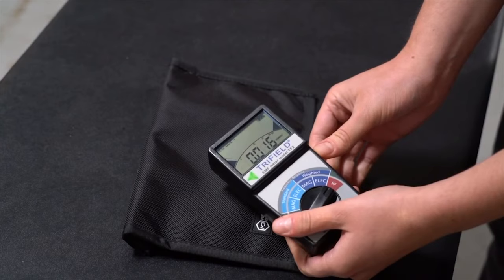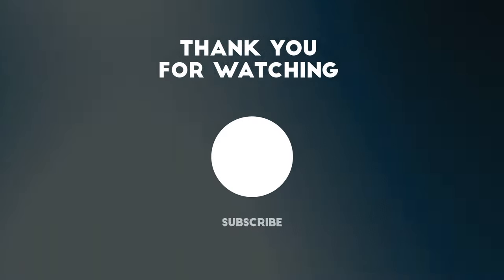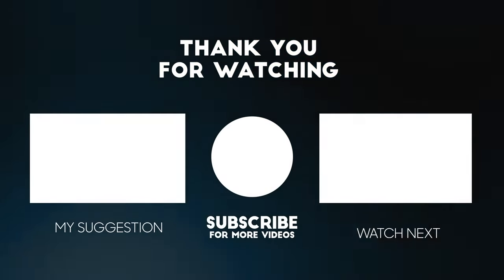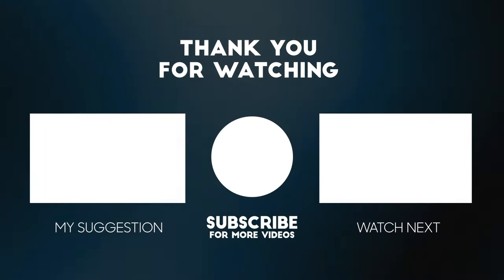Please check out our last video on self-defense gadgets if you missed it. Thank you for watching Tech Unfolds.